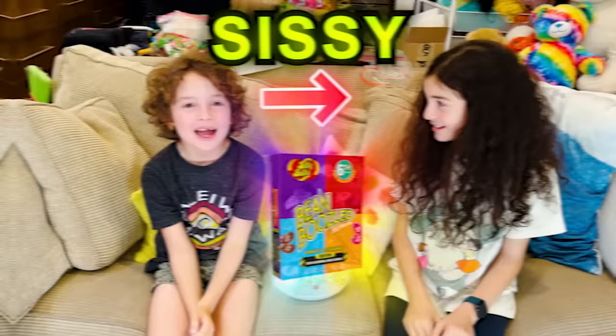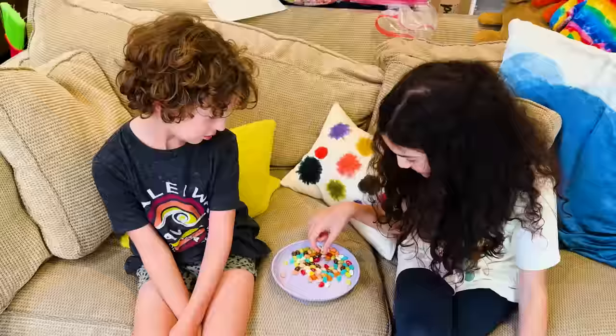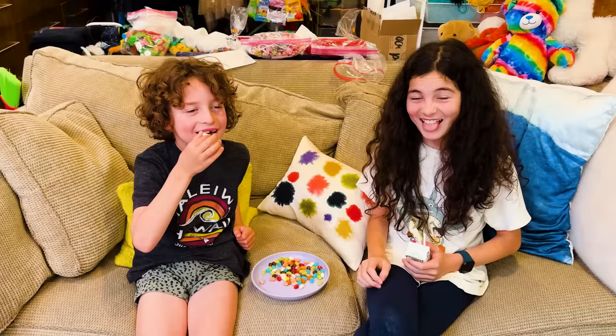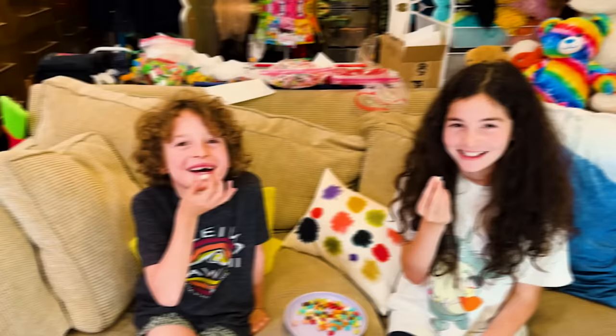I'm going to do the Bean Boozled challenge with my sister. Are you guys excited? Grab the white one with the rainbow freckles — just so you know, you're either going to be eating dirty dishwasher or birthday cake. On the count of three, eat it — ready? One, two, three, go!